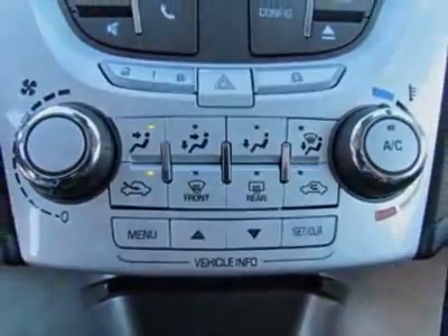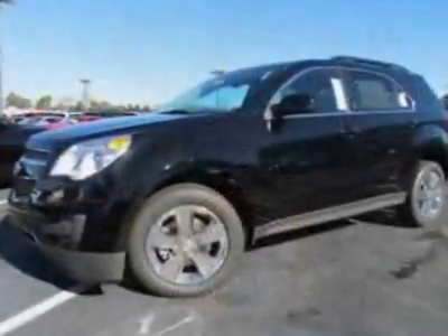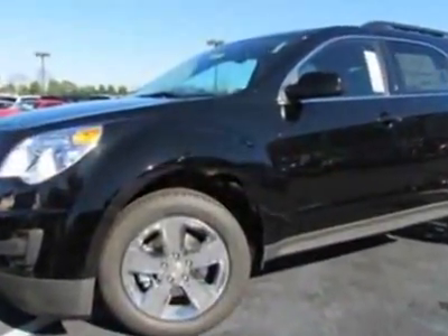and the All-Star Package. Call 888-430-8589 or email our friendly sales staff today to schedule a test drive.